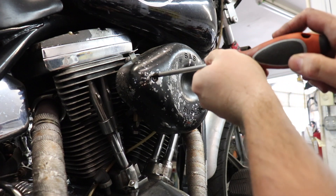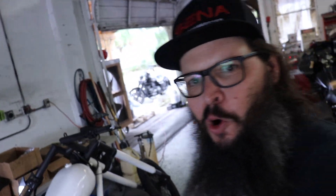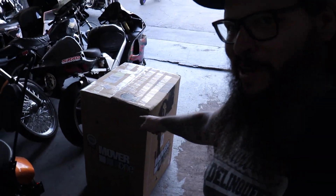I was about to change my carburetor, but Summer goes, 'Holy crap, a giant box just showed up and it's got your name on it!' So let's go ahead and see what's in this sucker right here.